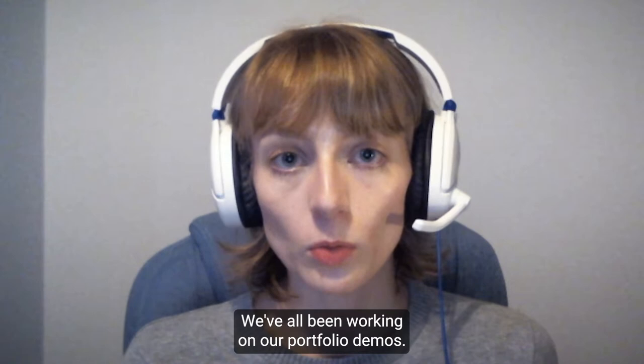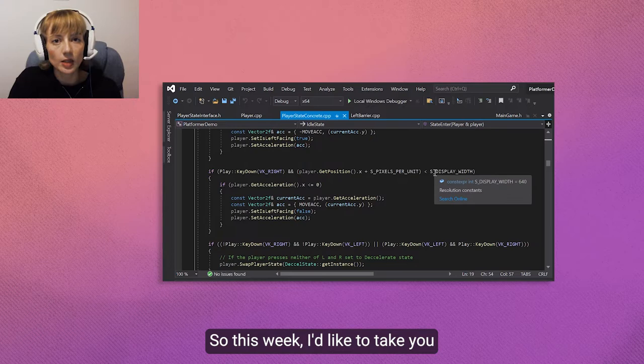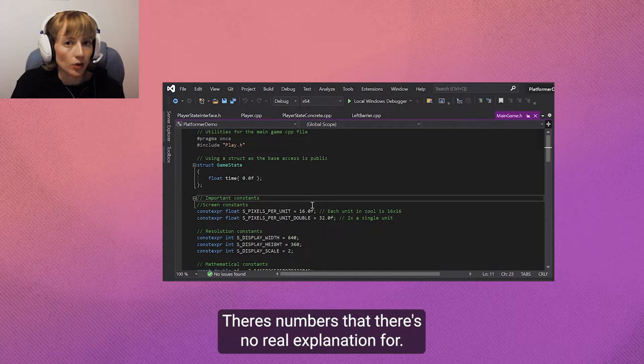This week's been a bit of a quieter week. We've all been working on our portfolio demos. I'd like to take you through some of the changes I made in my code. One thing was there were quite a lot of magic numbers — numbers that there's no real explanation for. All of those I put into constants.